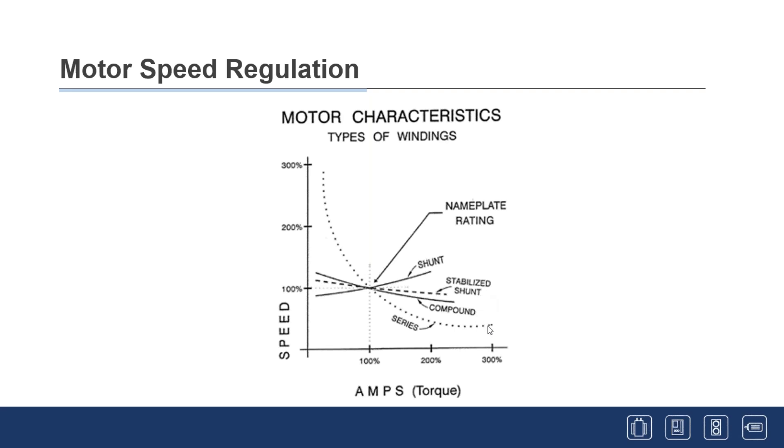Straight series motors are good for producing very large torque at low speed. They don't have a typical main field winding — the series turns are wound and connected in series with the armature. At heavy load you have a lot of flux and therefore a lot of torque; as load goes down, flux decreases and the machine can run faster. Locomotive motors were historically series wound. Ships used series-wound DC motors because the propeller is always in the water providing a constant load — at high load you get the torque needed to move the propeller, and speed increases as load diminishes.